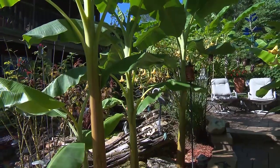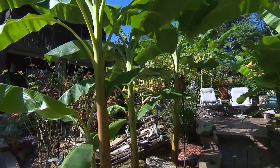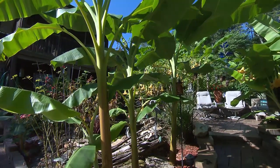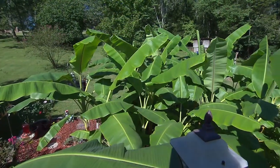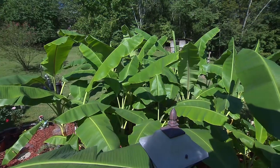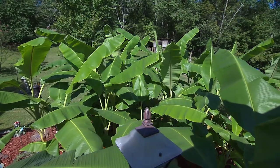Well, we started out with four banana trees that a neighbor down the street gave us, and I really didn't want them at the time — and this is the result. This is what four has turned into. Yes, sir. Cautionary tale.